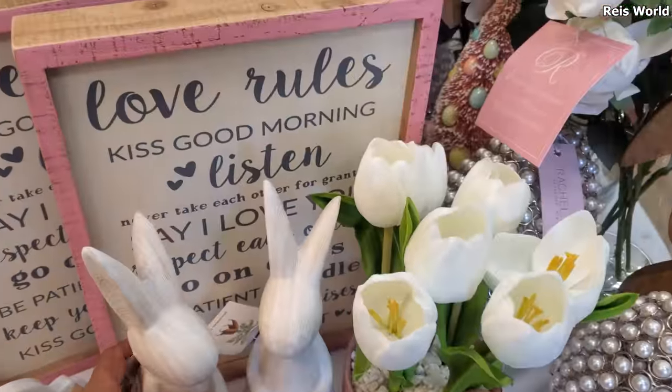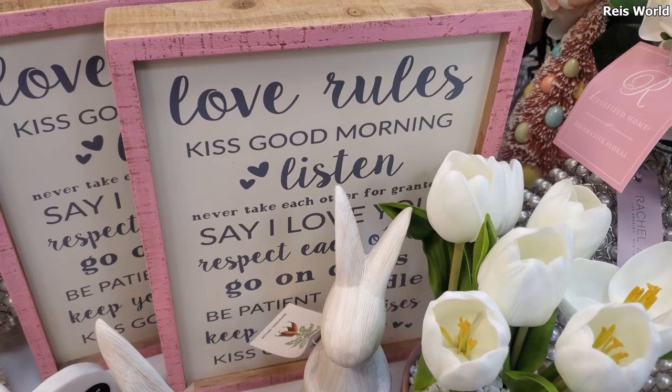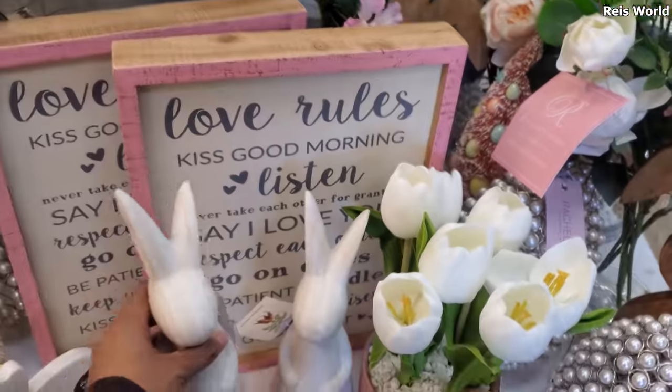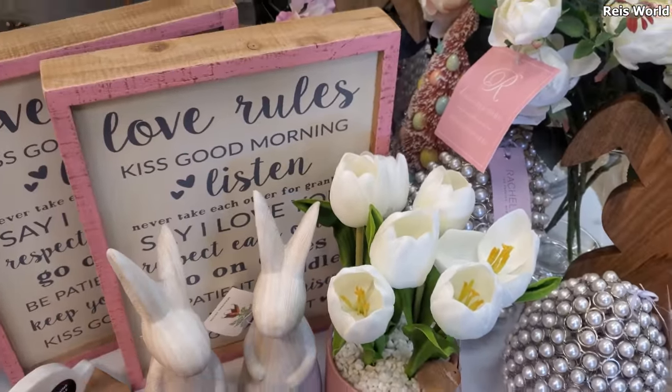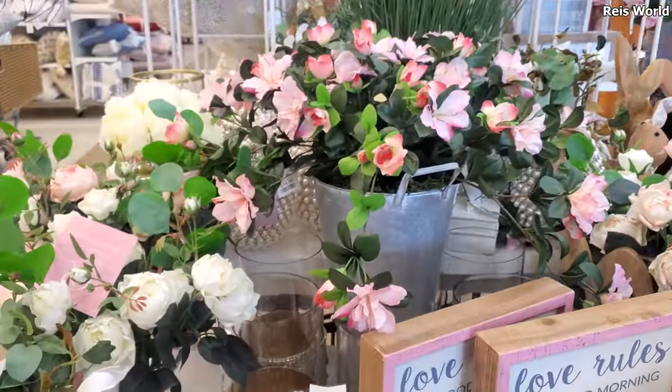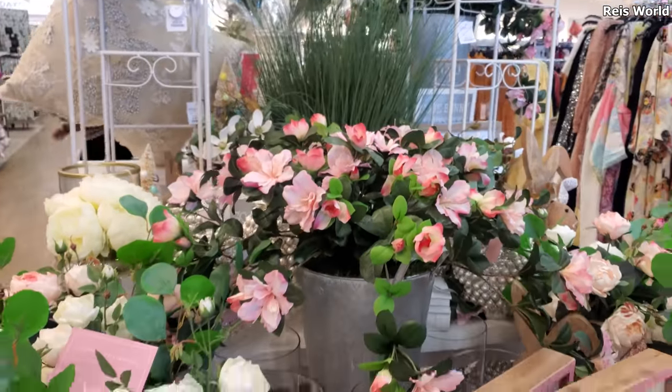What are this one — love rules, kiss, good morning, listen, never take each other for granted. Mushy stuff for $10. I've been with my husband for pretty much 20 years, you guys — like come on, high school, 17 years old. I know everything.